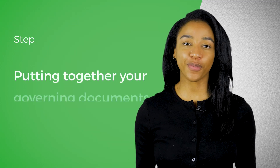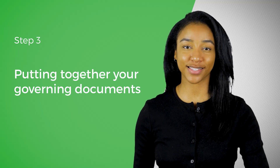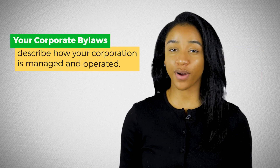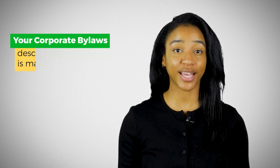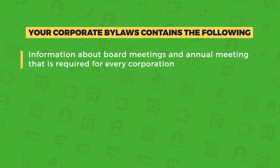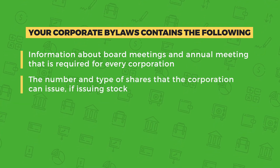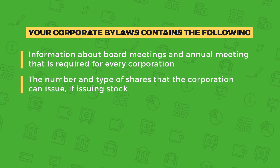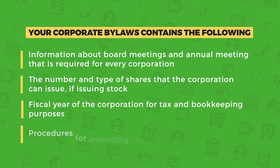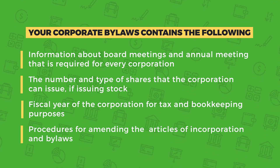The third step when incorporating is putting together your governing documents. For corporations, this is called your bylaws. Your corporate bylaws describe how your corporation is managed and operated. It contains information about shares, voting rights, board meetings, and other pertinent information — such as information about annual meetings required for every corporation, the number and type of shares that the corporation can issue if issuing stock, the fiscal year of the corporation for tax and bookkeeping purposes, and procedures for amending the articles of incorporation and bylaws.